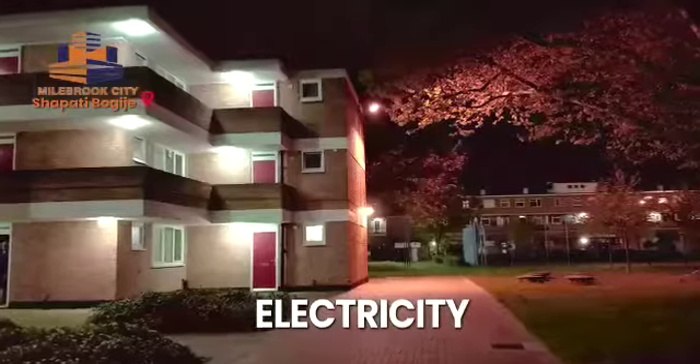Our estate amenities are electricity, water, perimeter fencing, edge roads and many others that you can think about.